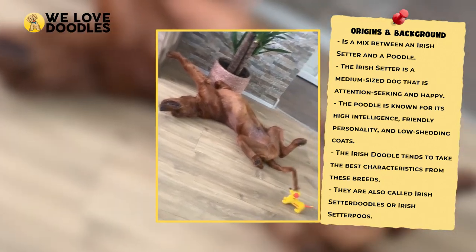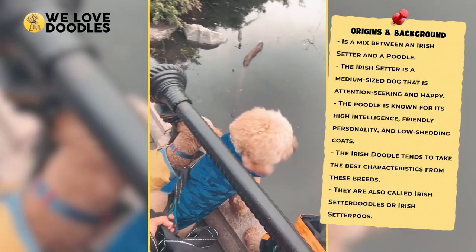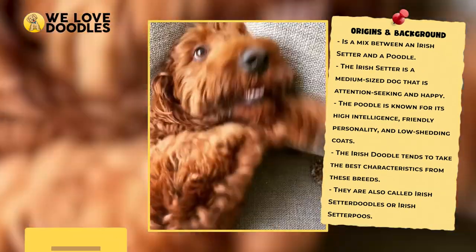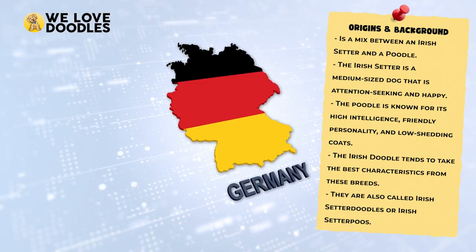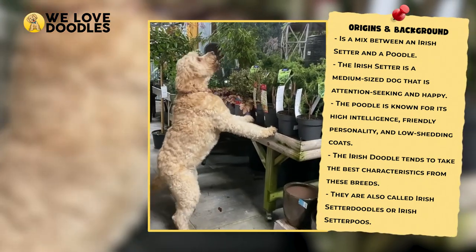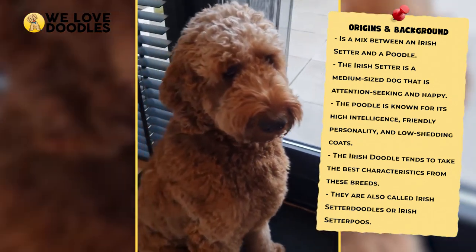They also tend not to shed very much, which was a big deal for dog lovers before doodles became popular. The second half of the Irish Doodle equation is the Poodle, one of the most intelligent dog breeds as well as one of the most popular ones. Poodles got their start in Germany, where they would serve a variety of roles for their owners. They are extremely smart creatures and also don't shed at all, which is why their coat is so important to people with pet allergies.